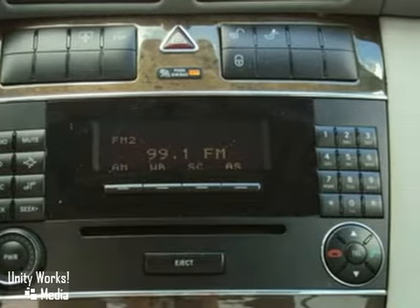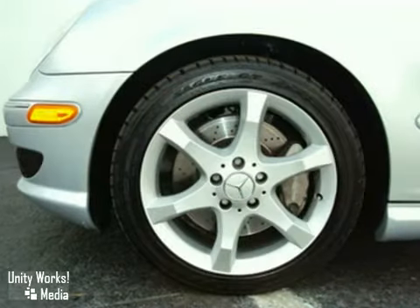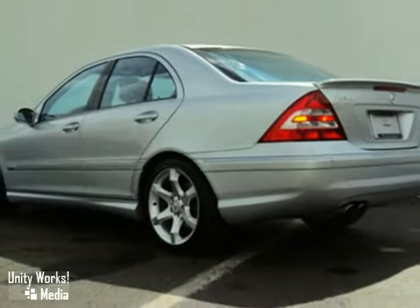It also has auto-dimming mirrors, rain-sensing wipers, a sunroof, a power rear window sunshade, and a CD changer. Come on in today and see it for yourself.